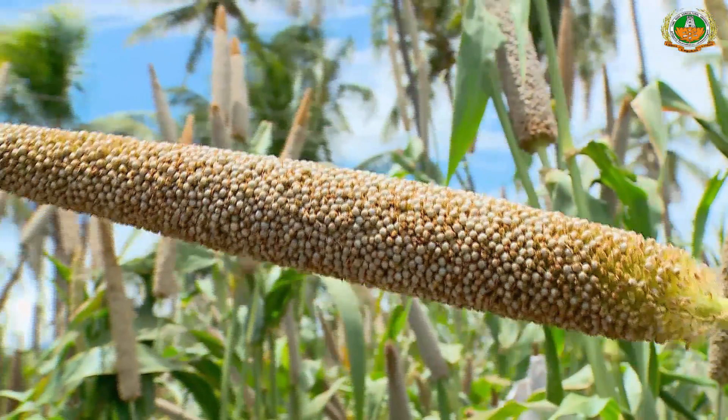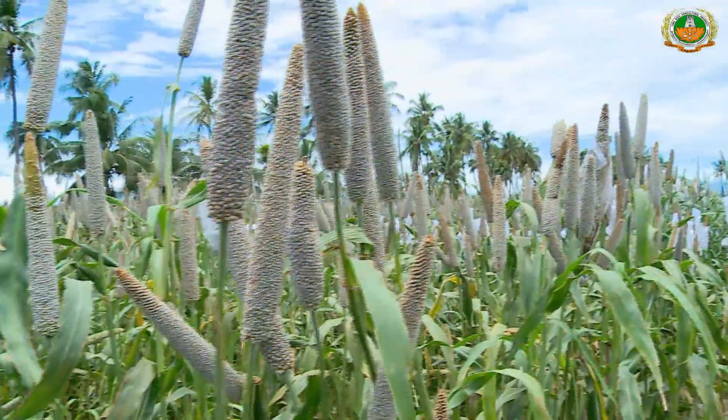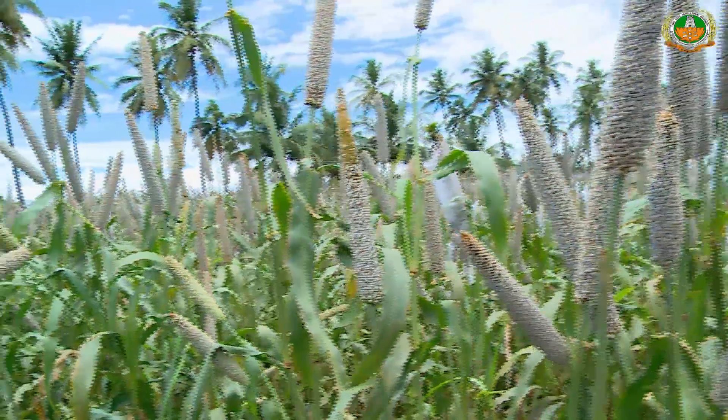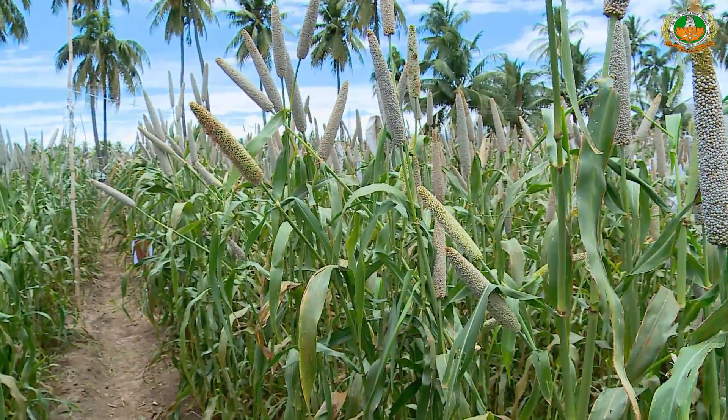The size of the grain is bold and grey-brown in colour. The composite CO10 is highly resistant to downy mildew under both normal and sick plot conditions.